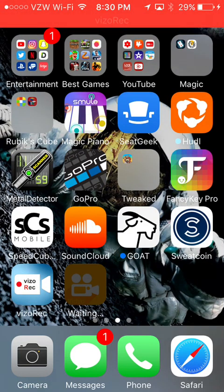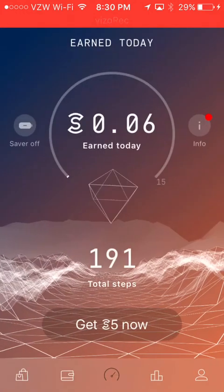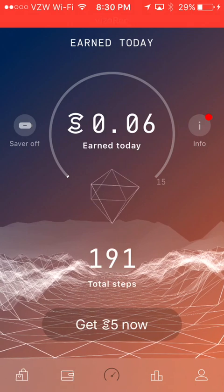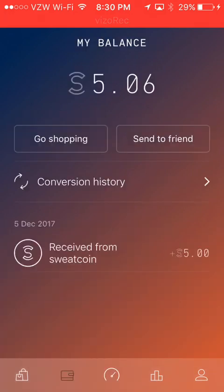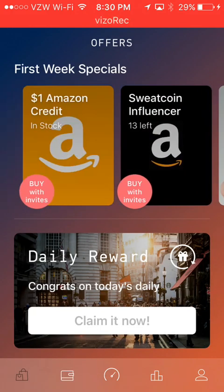What's going on guys, it's Brady here, and today we are going to be checking out a hack for SweatCoin. If you don't know what SweatCoin is, here's a little rundown: it's an app where you walk, you get steps, and then you earn SweatCoins which you can use to get stuff.